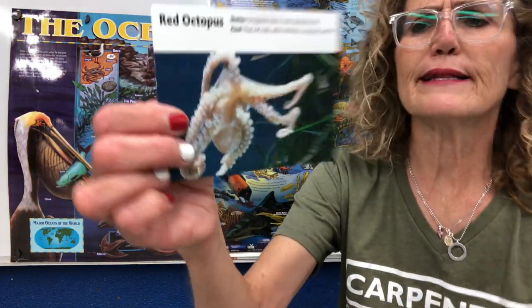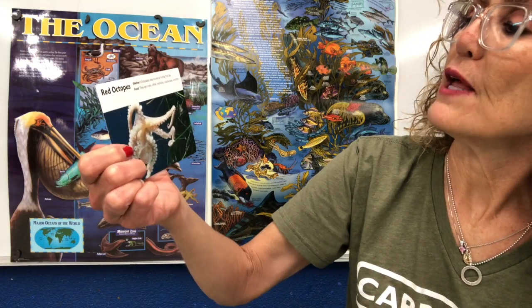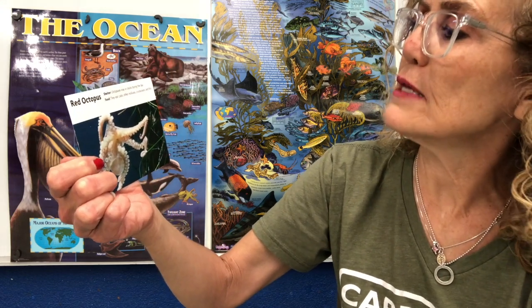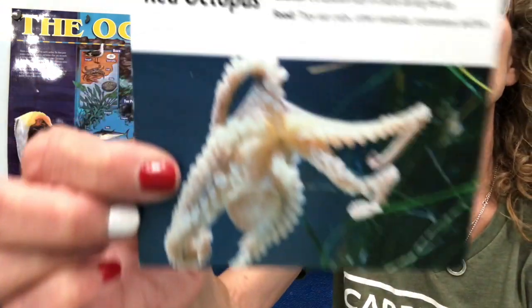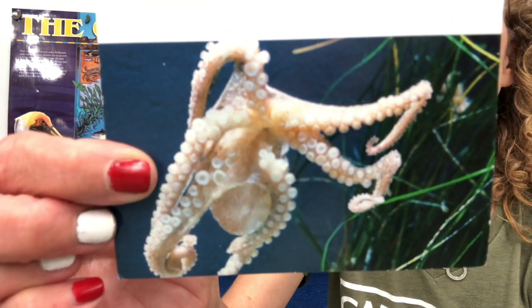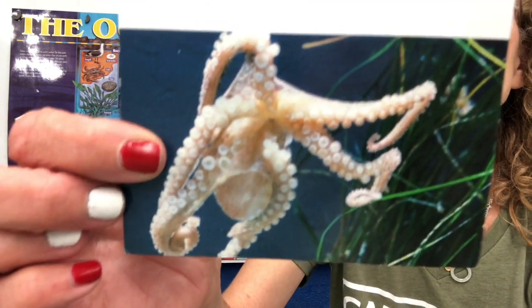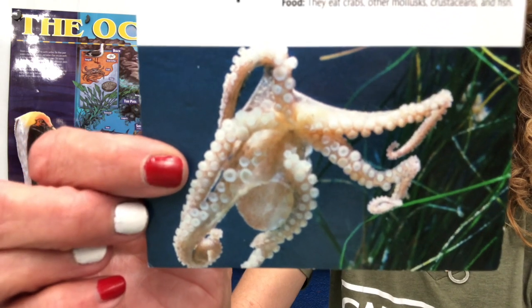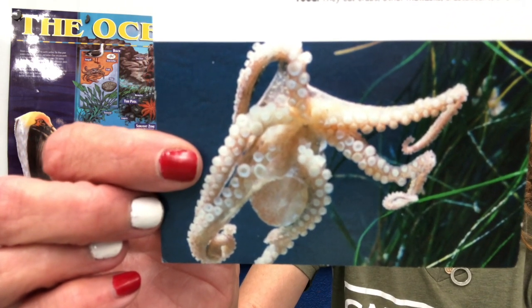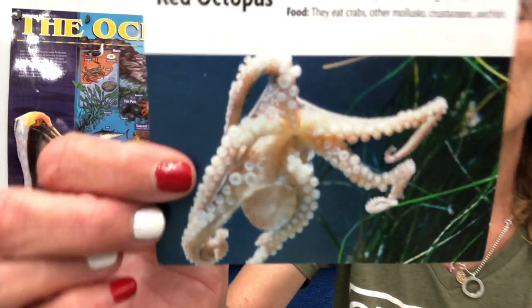Red octopus — this is the red octopus, but it looks white to me. Octopuses stay in cracks during the day. They eat crabs, other mollusks, crustaceans, and fish. It is a mollusk that lives in the ocean. Its predators are sea otters. An interesting fact: you can find octopus holes by looking for a pile of shells and remains of meals piled up at the entrance — it's like they throw out their trash.